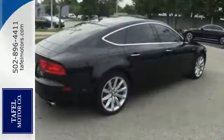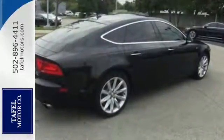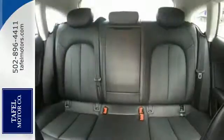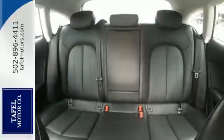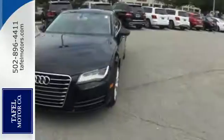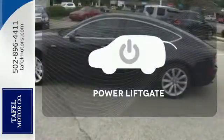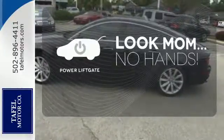It has quattro all-wheel drive with a 3.0-liter V6 engine. Inside it includes heated leather seats, 4-zone climate control, MMI navigation with voice control, MMI touch with handwriting recognition technology, and driver memory settings. Enjoy the hands-off ease of rear door operation with the power lift gate.